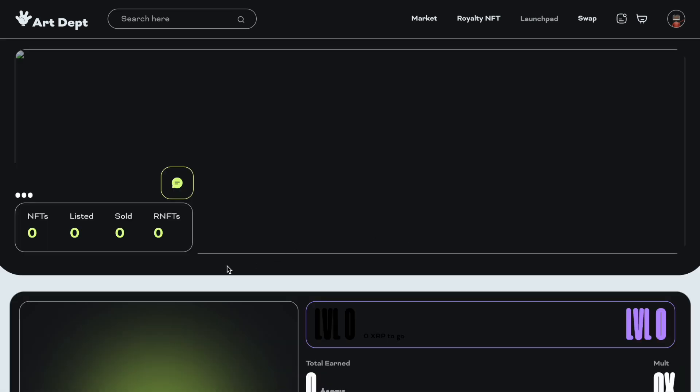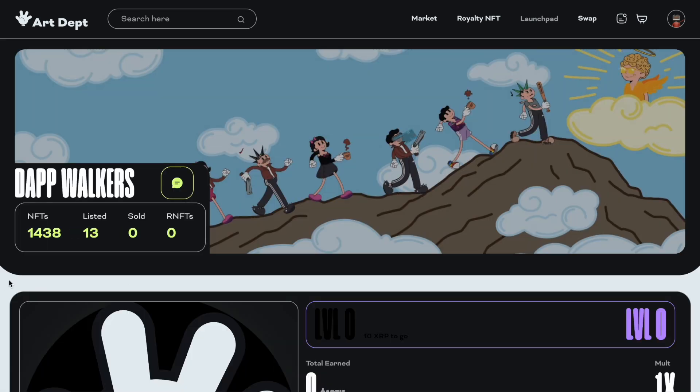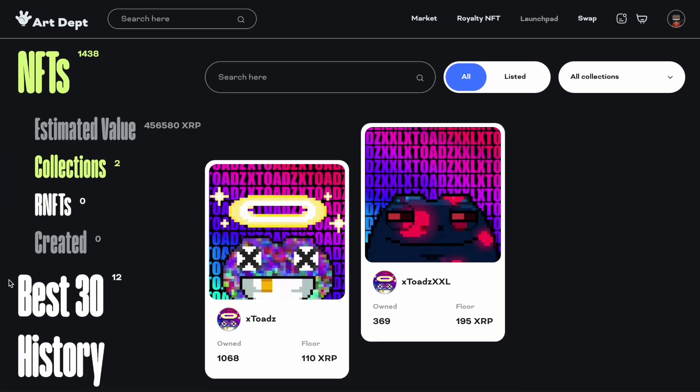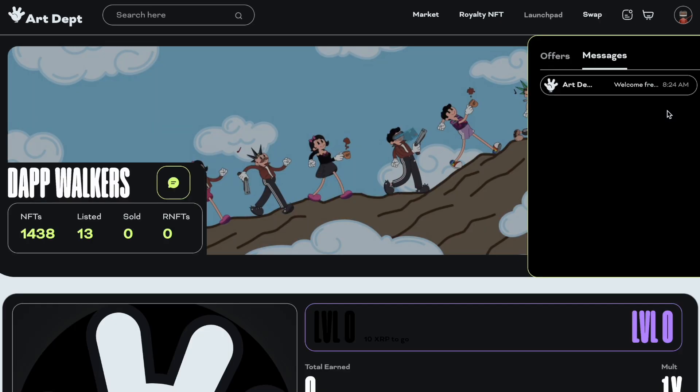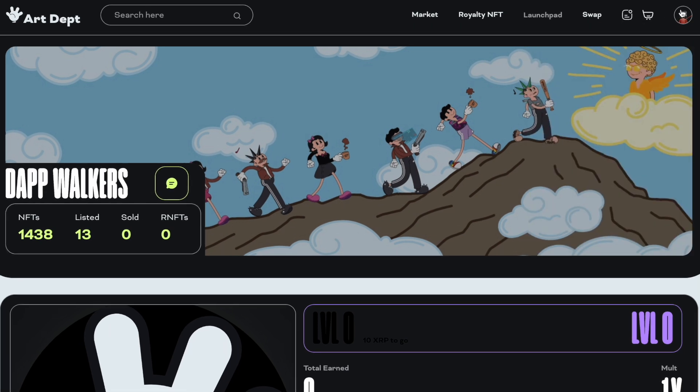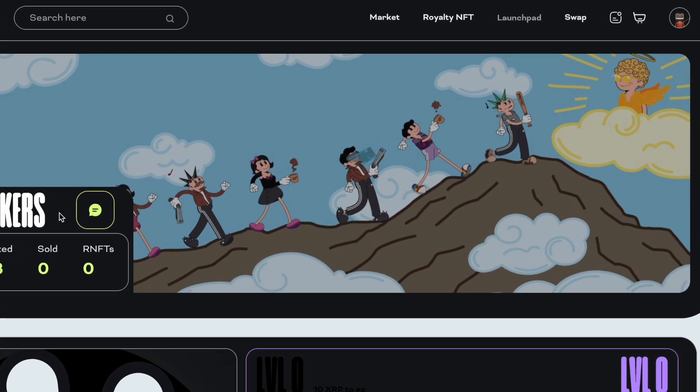This guy wants 50,000 XRP for this Dap Walker — holy cow. Now I'm not saying whether I think it's worth that or not, but I do not have 50,000 XRP to spend on an NFT. I'm buying the cheaper NFTs. I think it's fun, I think it's novel. They have messaging in this app so you can message people who are selling NFTs and say 'hey, let's work on a deal.' We see the Waifu premium collection.